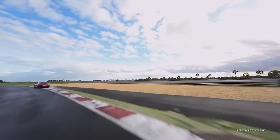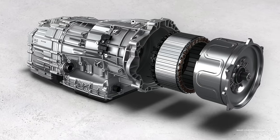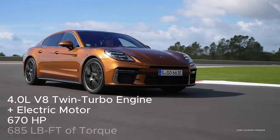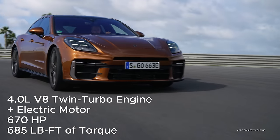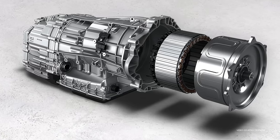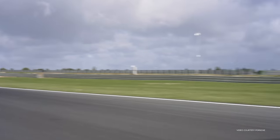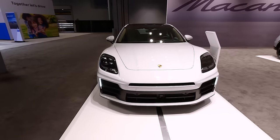Then there's the top dog: the Turbo e-hybrid, which has a 4.0-liter twin-turbo V8 paired with an electric motor generating 187 horsepower, for a combined total maximum output of 670 horsepower and 685 lb-ft of torque. The electric motor is integrated into the eight-speed dual-clutch PDK transmission. It goes from 0 to 60 in 3.0 seconds with a top speed of 195 mph — pretty quick.